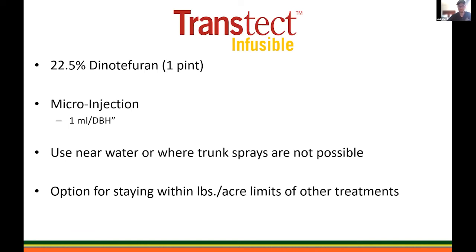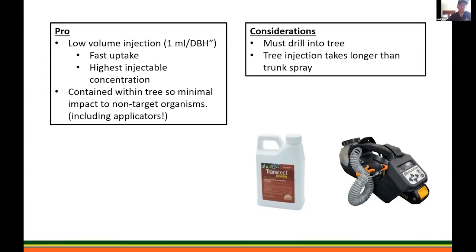The nice thing with Transtect Infusible is there are no acreage limits. We can use it near waterways and other sensitive areas — even public areas — with even further reduced exposure than our trunk sprays, because it's all contained going directly from the injection device into the tree. Some considerations: it does require drilling into the tree, so we are mechanically damaging it, which may be less desirable on certain species. Fortunately there are systems that utilize lower-impact plugless methods that allow the tree to compartmentalize and heal very fast from these injections. The benefits are a low-volume injection at one mil per inch, fast uptake, the highest injectable concentration of active ingredient, and it's all contained from reservoir to tree. Especially for applicators, exposure is very low.